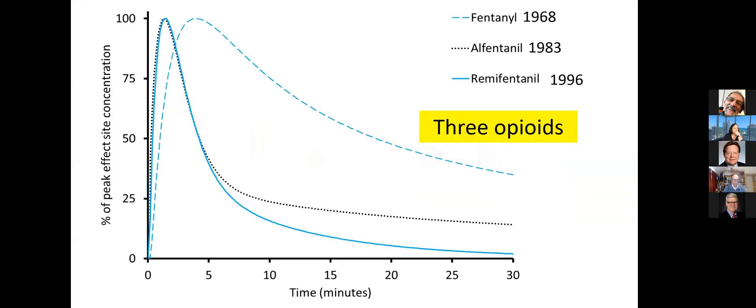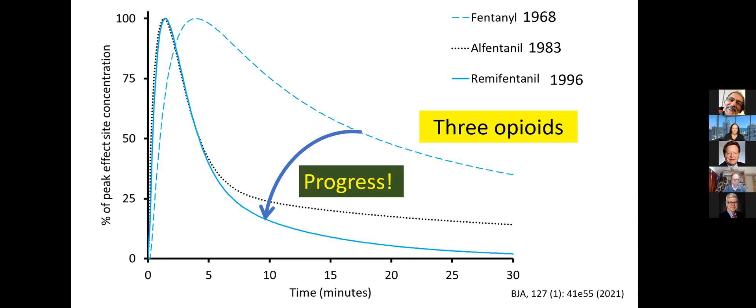This is the history of opioid pharmacology in anaesthesia during my own career. Fentanyl and I started anaesthesia at the same time, in 1983. It was new. I was new. 30 years later, here we are. We've shifted from fentanyl with a peak effect around four minutes and the propensity for accumulation, to alfentanyl with a much faster onset, and finally remifentanyl with a very rapid offset as well. That, if you like, is progress in opioid anaesthetic pharmacology during that term.